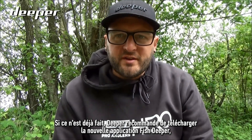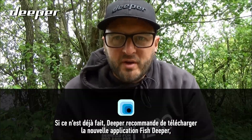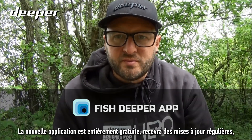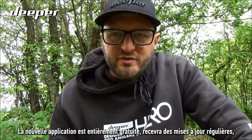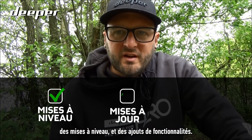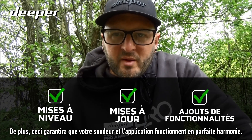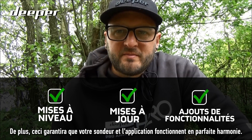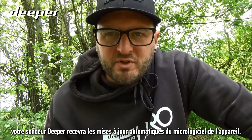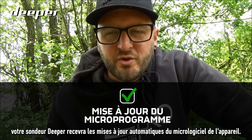Deeper would strongly recommend, if you haven't already, downloading the new FishDeeper app, which is recognizable by the blue square icon in the app store. The new app is completely free of charge, will receive regular upgrades, updates, and feature additions, and will ensure that your sonar and the app work in perfect harmony. Having the most up-to-date app will also ensure that your Deeper sonar will receive automatic firmware updates to the device.